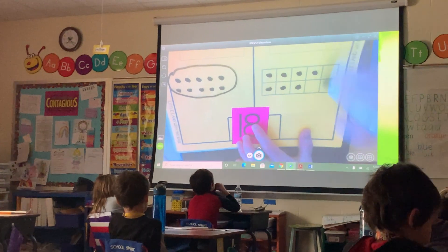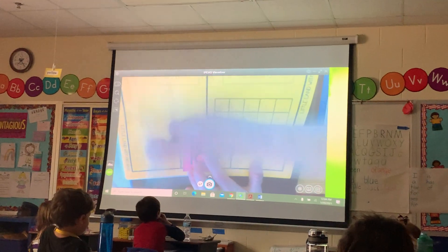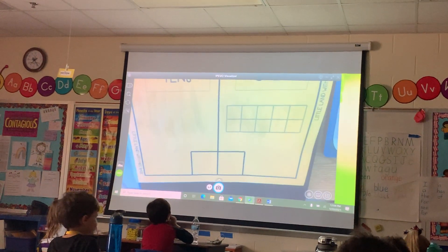Okay, so then you just erase it and then you flip another card. And you can do this with a partner. You can do it by yourself. But make sure you keep...